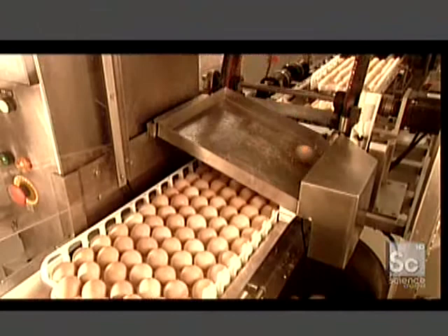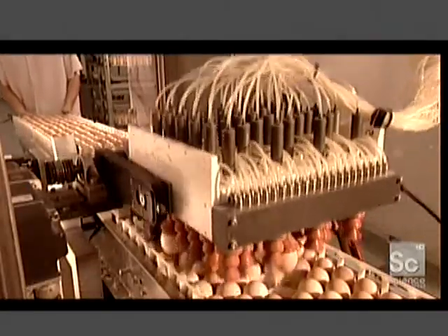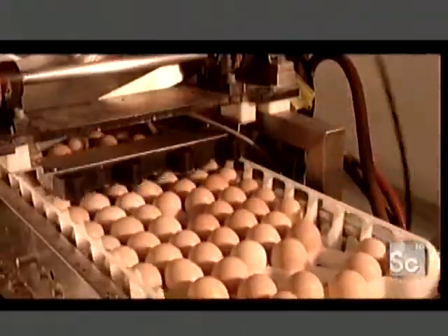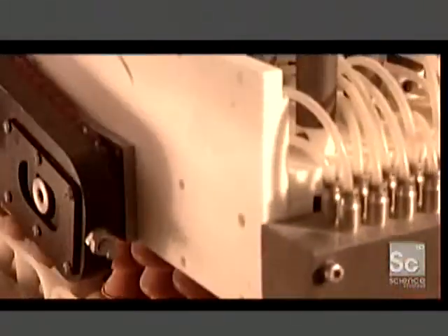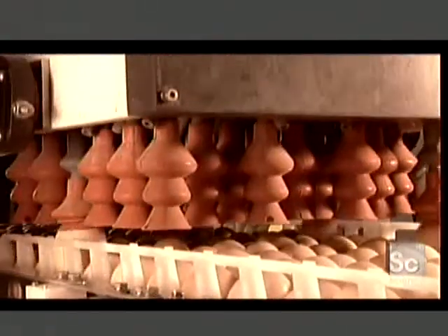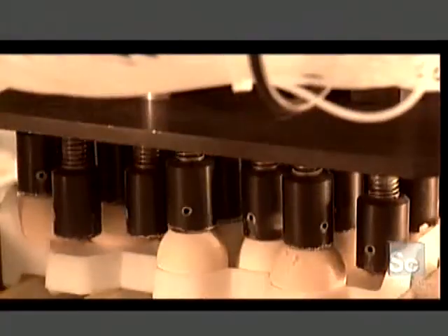After 18 and a half days, the eggs come out of incubation and go onto a conveyor belt. They pass under an infrared sensor that checks for eggs that are too transparent — these are unfertilized eggs that slipped through. The sensor triggers a suction device to remove them; they go to a rendering plant to become animal feed.